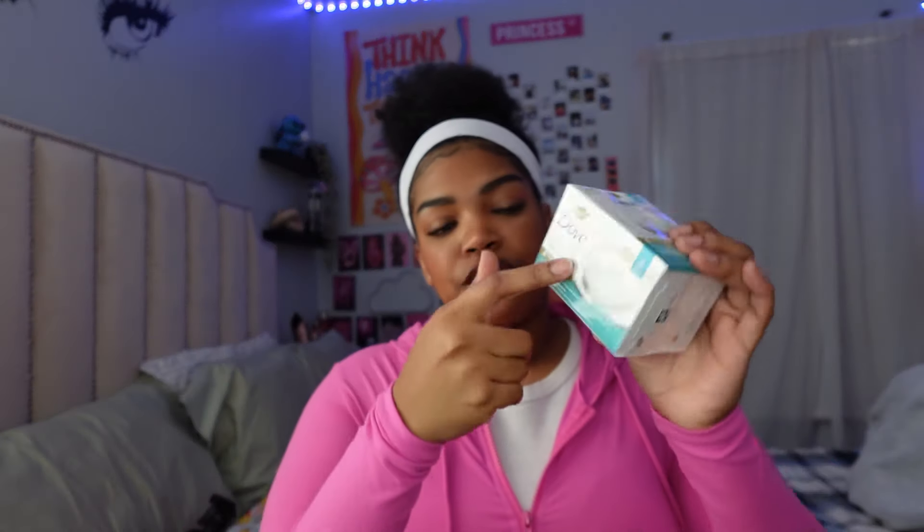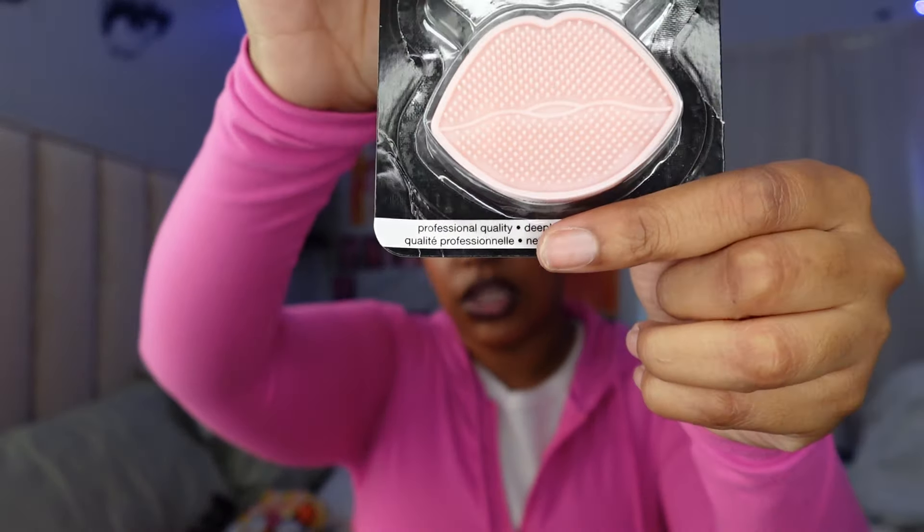I got some Dove sensitive unscented soap — this is really good for cleaning down there. You don't want to use anything scented because it's bad for your pH balance and will throw it off. Unscented Dove soap is really good to clean down there, and the sensitive fragrance-free hypoallergenic bar is especially good. I also got the St. Ives lip scrub in juicy watermelon. I have a lip scrubber tool I got from Marshall's — it has soft bristles and you put your fingers through it and scrub your lips to remove dead skin. I finally got a lip scrub to use with it.